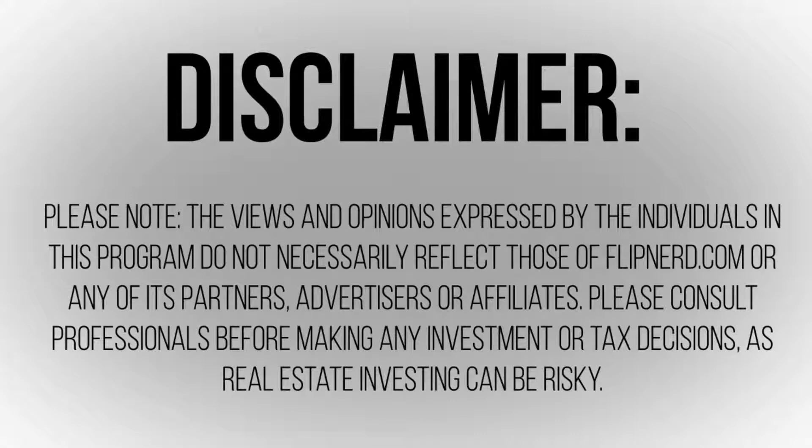Please note the views and opinions expressed by the individuals in this program do not necessarily reflect those of FlipNerd.com or any of its partners, advertisers, or affiliates. Please consult professionals before making any investment or tax decisions, as real estate investing can be risky.